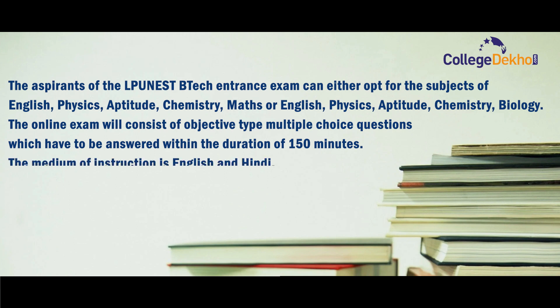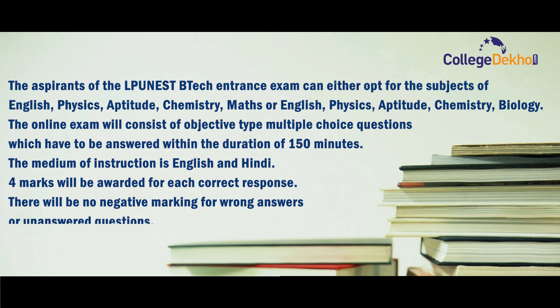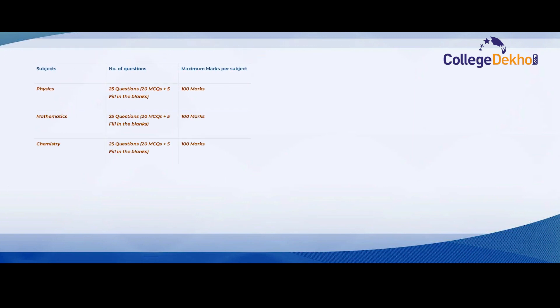The medium of instruction is English and Hindi. Four marks will be awarded for each correct response. There will be no negative marking for wrong answers or unanswered questions. The approximate distribution of questions and marks per subject has been displayed on the screen.